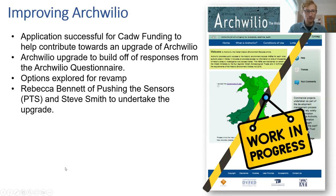Various options were explored for the revamp, and Rebecca Bennett of PTS and Steve Smith were chosen to undertake the upgrade. I'll now pass over to Rebecca.